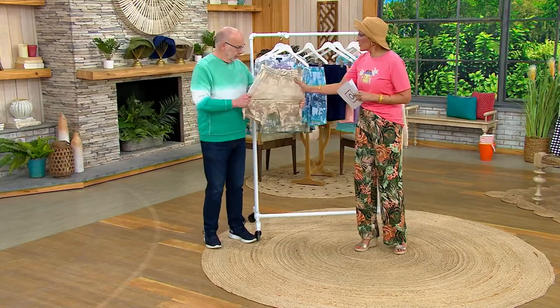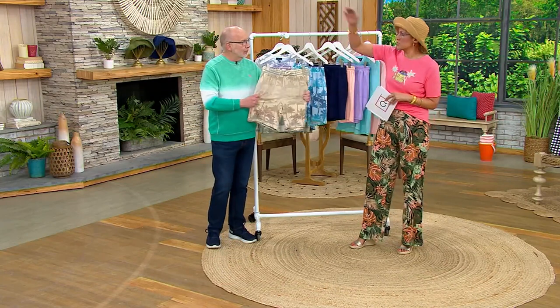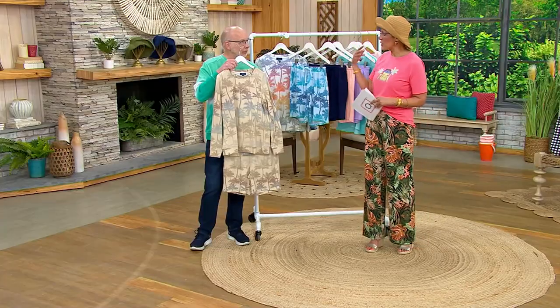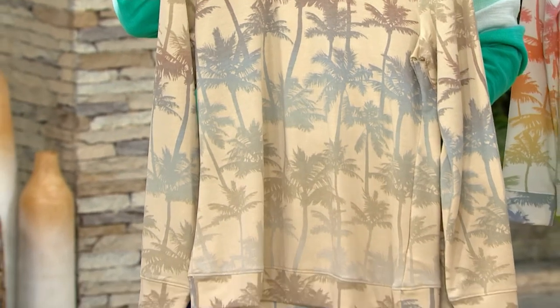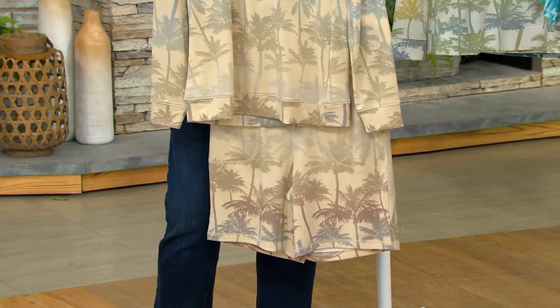Denim & Company does shorts so well. I feel like anyone from 17 to 107 would love to wear these shorts. Here's what it's not — it's not a short short. It's not a Nair short short commercial. It's not a pair of shorts that grown women say, you know what, I'm going to pass on that — they're too short, or too constricting. They're a modern and appropriate pair of shorts for you to be wearing on the boardwalk, at the amusement park. I like how long they are.